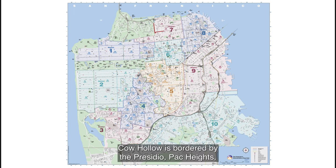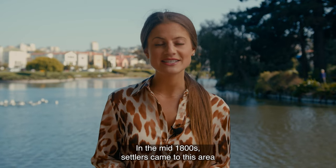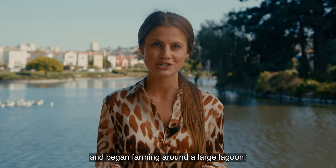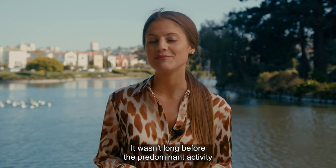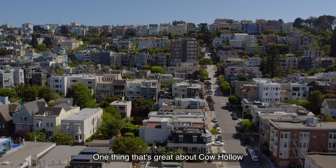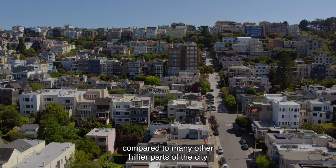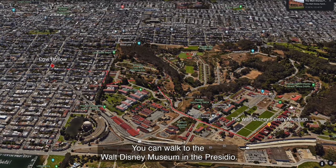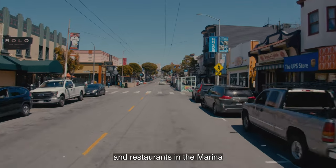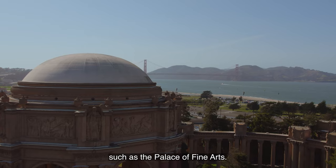Cow Hollow is bordered by the Presidio, Pacific Heights, Russian Hill, and the Marina. In the mid-1800s, settlers came to this area then known as Spring Valley and began farming around a large lagoon. It wasn't long before the predominant activity became dairy farming, hence the name Cow Hollow. One great thing about Cow Hollow is that it's relatively flat compared to many other hillier parts of the city, which makes walking easy and fun. You can walk to the Walt Disney Museum in the Presidio, check out the different shops and restaurants in the Marina, or explore nearby parks such as the Palace of Fine Arts.